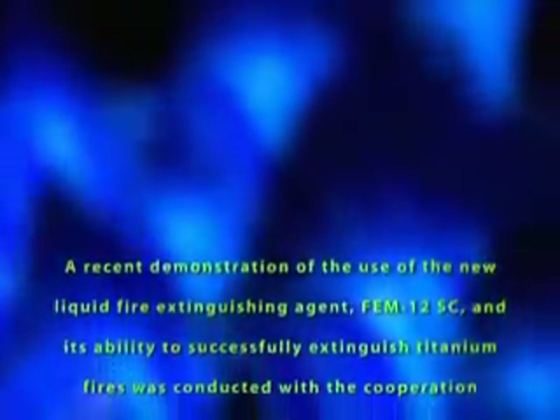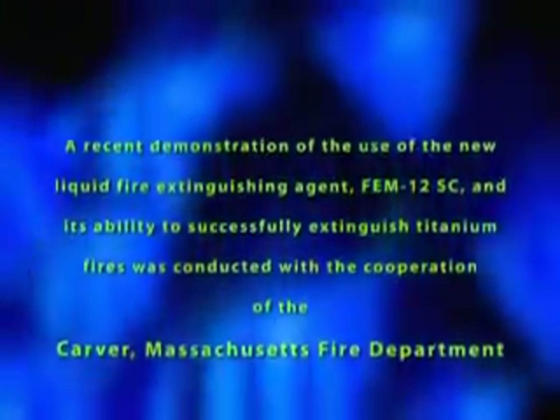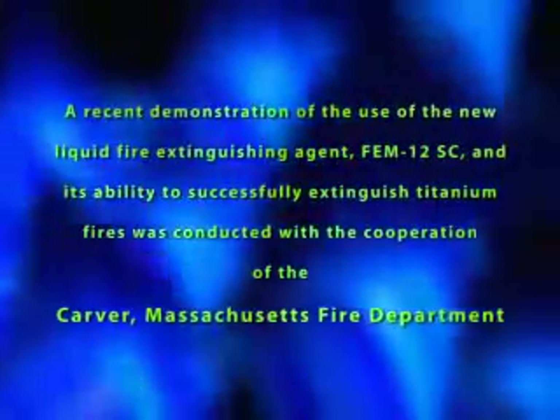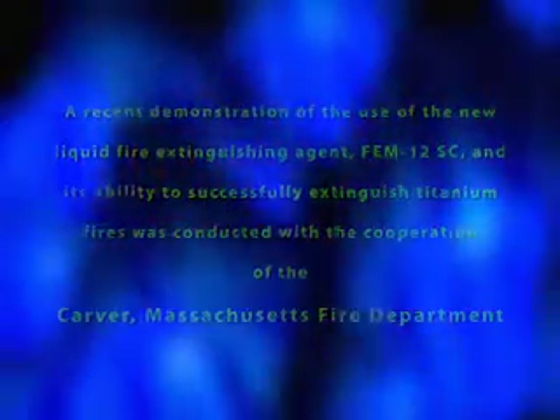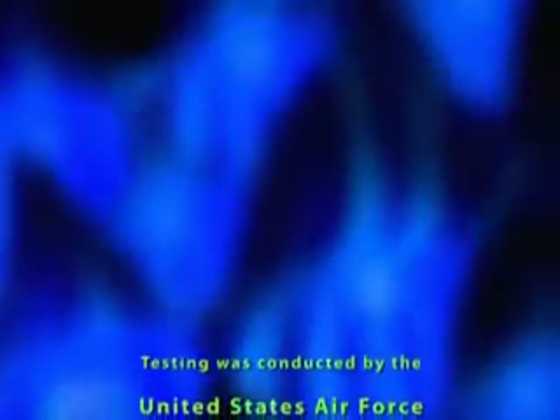A recent demonstration of the use of the new liquid fire extinguishing agent FEM-12SC, and its ability to successfully extinguish titanium fires, was conducted with the cooperation of the Carver, Massachusetts Fire Department. The firefighters were using the liquid agent recently approved for use by the United States Federal Aviation Administration as a Class D liquid fire extinguishing agent. Testing was conducted by the United States Air Force Fire Research Laboratory.